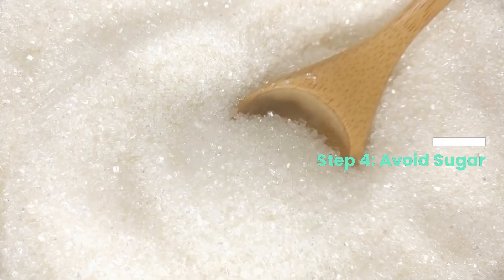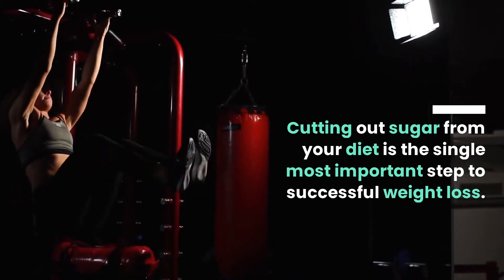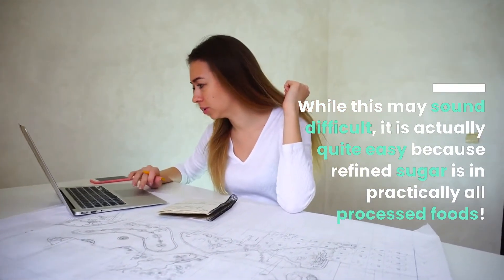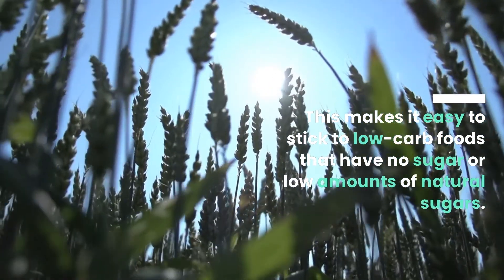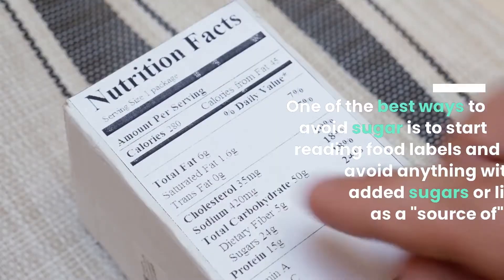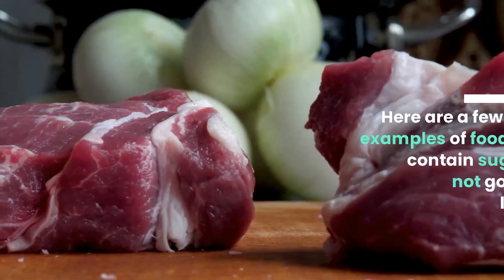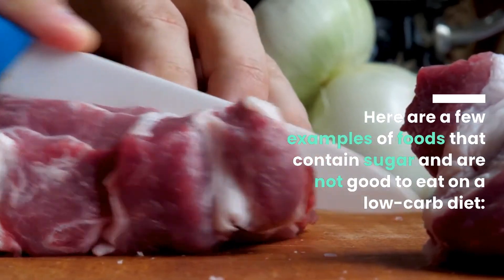Step 4: Avoid Sugar. Cutting out sugar from your diet is the single most important step to successful weight loss. While this may sound difficult, it is actually quite easy because refined sugar is in practically all processed foods. This makes it easy to stick to low-carb foods that have no sugar or low amounts of natural sugars. One of the best ways to avoid sugar is to start reading food labels and avoid anything with added sugars or listed as a source of sugar.